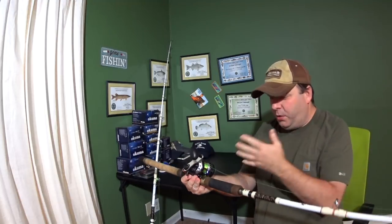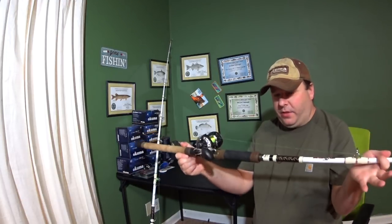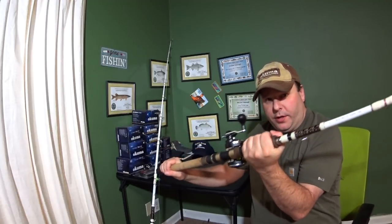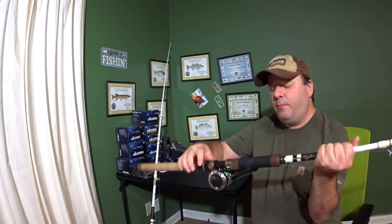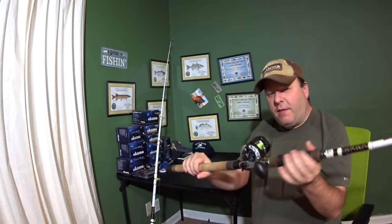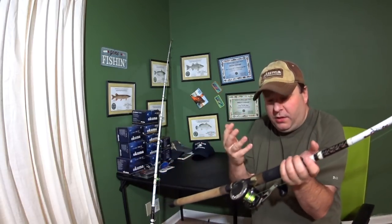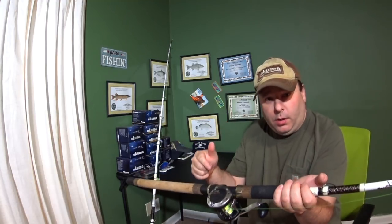And what I mean by features is the uniqueness of this rod. Akuma worked a lot of magic to make this thing happen. They have a top-of-the-line cork handle, EVA foam grip — so you can see it's already got some weirdness going on with it. I think it's a plastic reel seat, but it does have metal retainers on it and a metal locking screw. I've never heard of anybody having problems with a plastic reel seat. If you've had a reel seat break because it's plastic because of a giant catfish, leave a comment below.